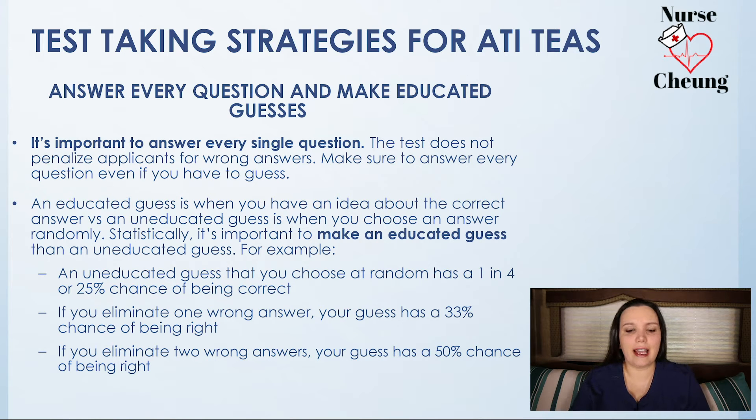Next, make an educated guess. What exactly is an educated guess? It is having an idea about the correct answer versus making an uneducated guess by choosing an answer at random. Statistically, if you make an educated guess, you're more likely to get the answer correct. A random guess has a one in four chance of being correct — that means you have a 25% chance of answering that question correctly. However, if you start eliminating answers that are wrong, your chances of answering that question correctly go up.